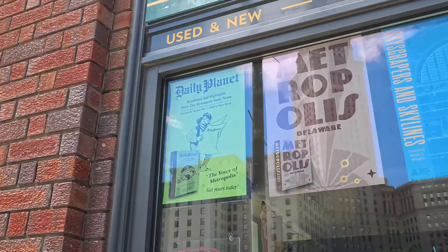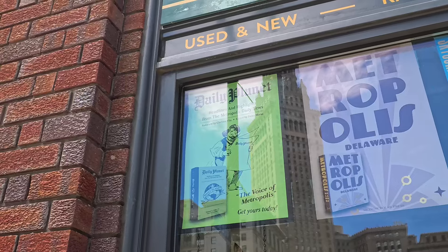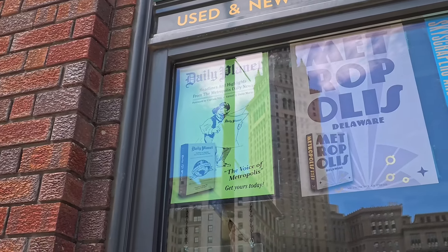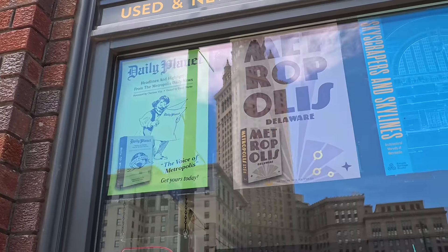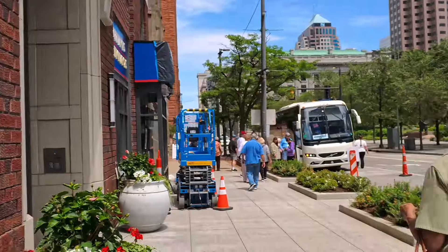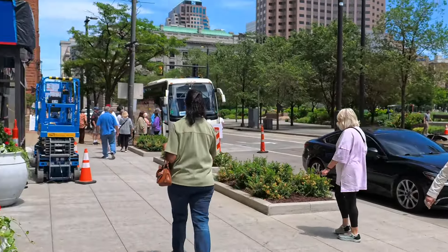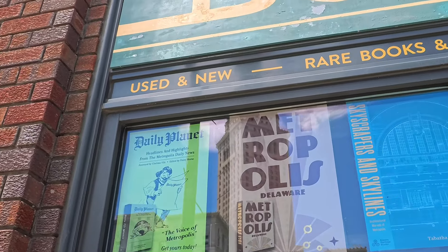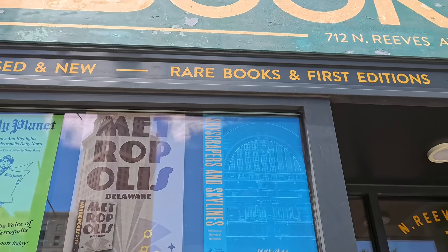Right here they have the Daily Planet headlines and highlights from the Metropolis Daily News. Over here they've got the Metropolis Delaware and the skyscrapers and skylines.